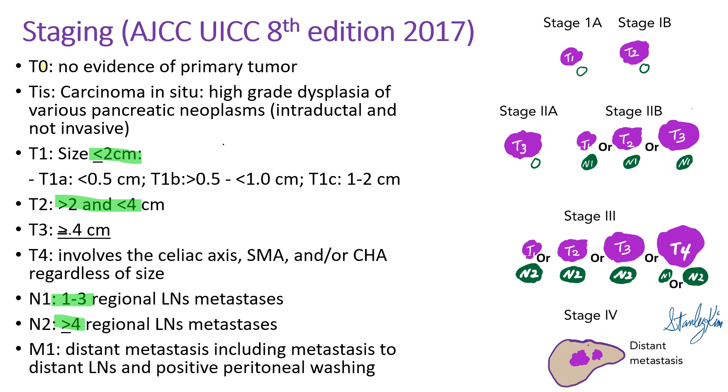For staging, the TNM system is used. T0 is no evidence of primary tumor. TIS is carcinoma in situ. T1 is tumor 2 cm or less. T2 is between 2 to 4 cm. T3 is 4 cm or bigger. T4 involves the arterial system including the celiac axis, superior mesenteric artery, and common hepatic artery, regardless of size. N1 is 1 to 3 regional lymph node metastases; N2 is 4 or more regional lymph node metastases. M1 means distant metastases.